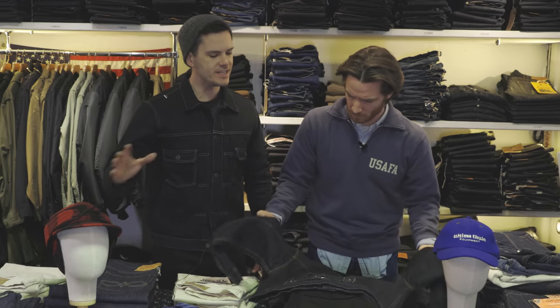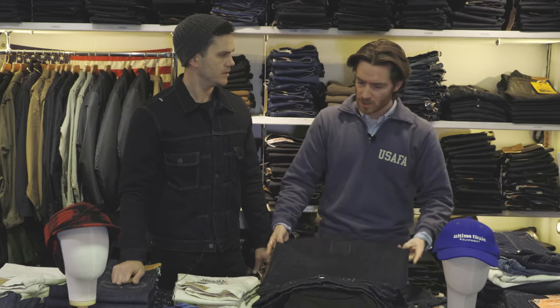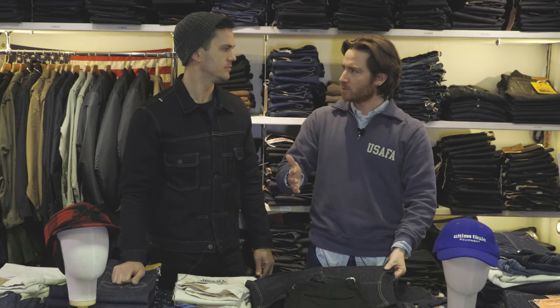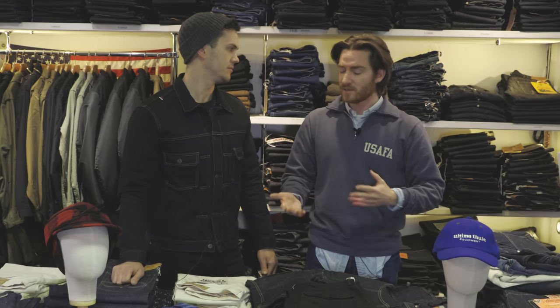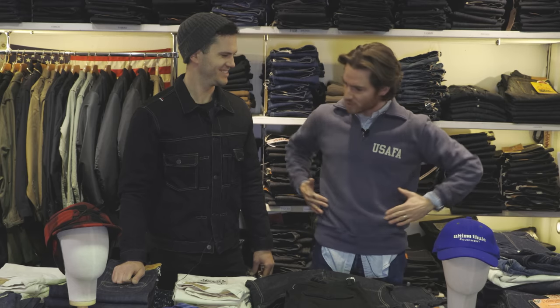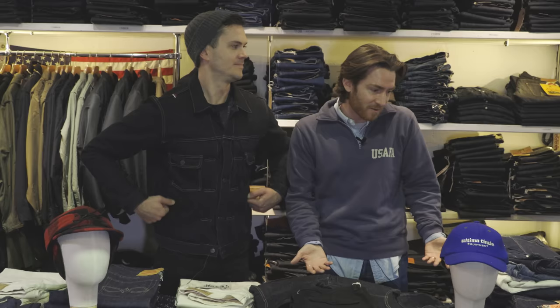Do the fits change a lot between the different types? They do — in terms of traditional type one, two, three, they go on quite an identifiable journey in terms of fit. But different brands get quite playful with it. There are some type twos which have hand-warmer pockets. Some people think that's a sin, but it's just part of the evolution of design.